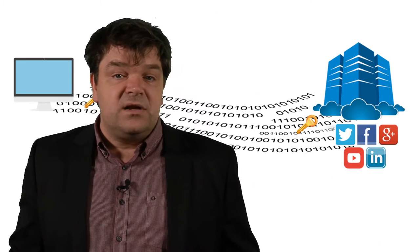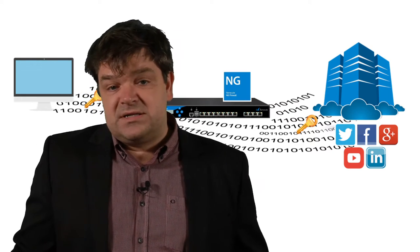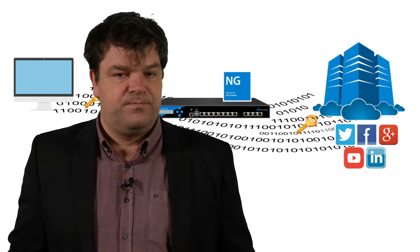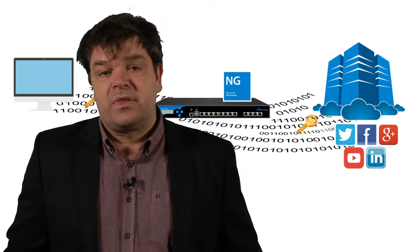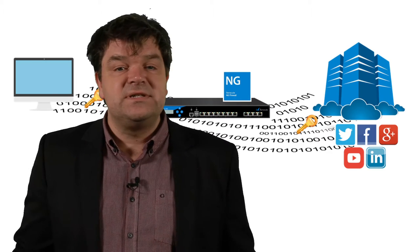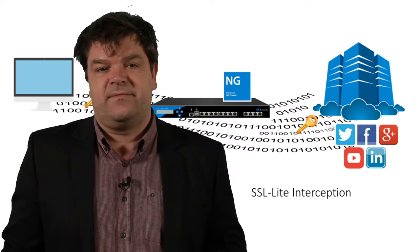Today we need to take into account that most application providers are using SSL encryption to make content invisible and secure on the internet. With SSL encryption enabled, you have secure end-to-end encryption of your data between client and server. That comes with a challenge for the firewall to inspect the content and detect the application being used. Therefore, the firewall needs to support some kind of SSL interception. The Barracuda next-gen firewall F-Series has implemented two different methods. The first is SSL-Lite.